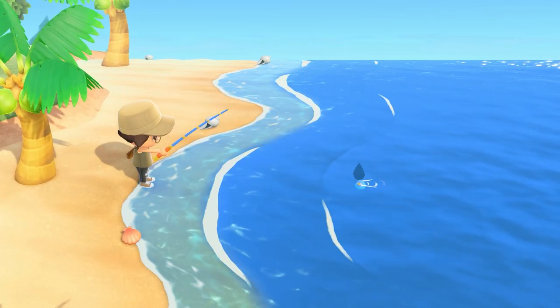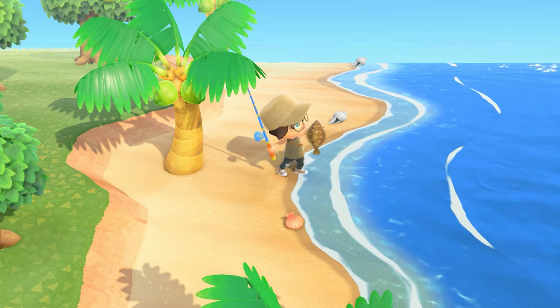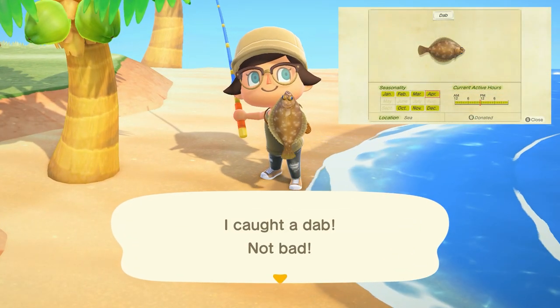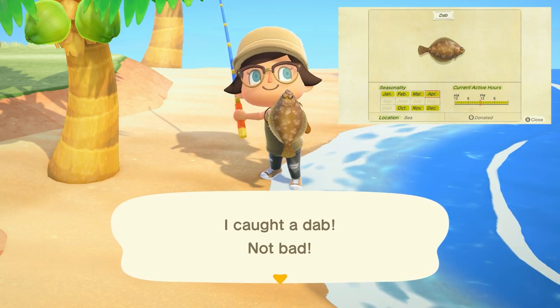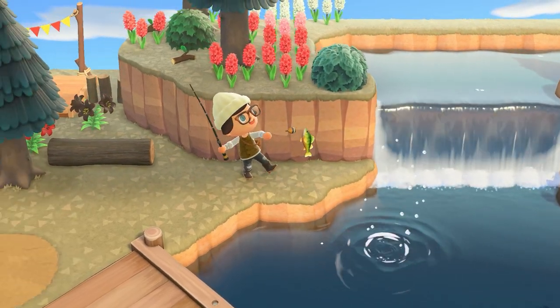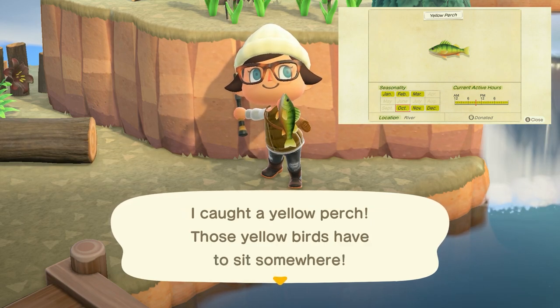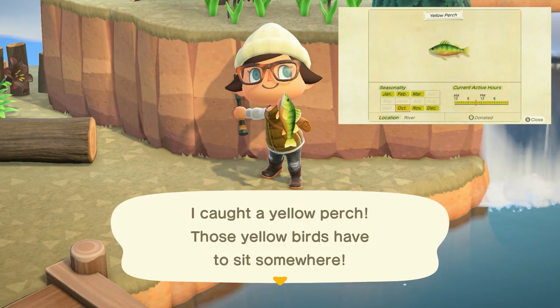Starting with our fish, we only have two new fish this month. The first one being the dab, going to be found in the ocean with a medium to small size shadow, can be found all day long and sells for 300 bells. The yellow perch can be found in rivers with a medium to small size shadow, found all day long and sells for 300 bells. You won't have any problem finding either of those two.